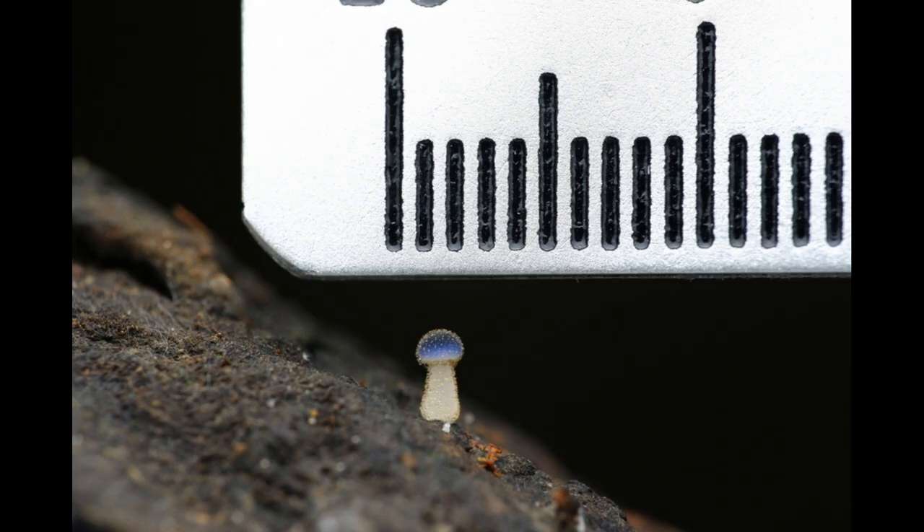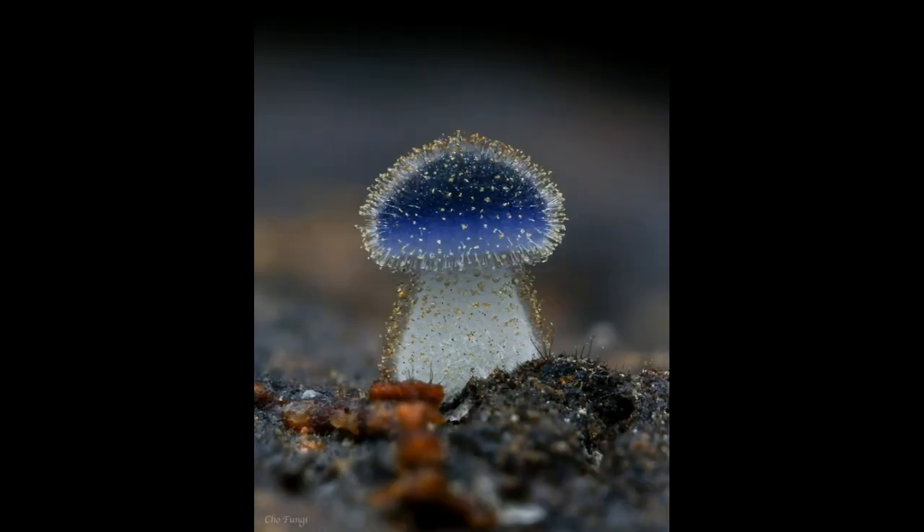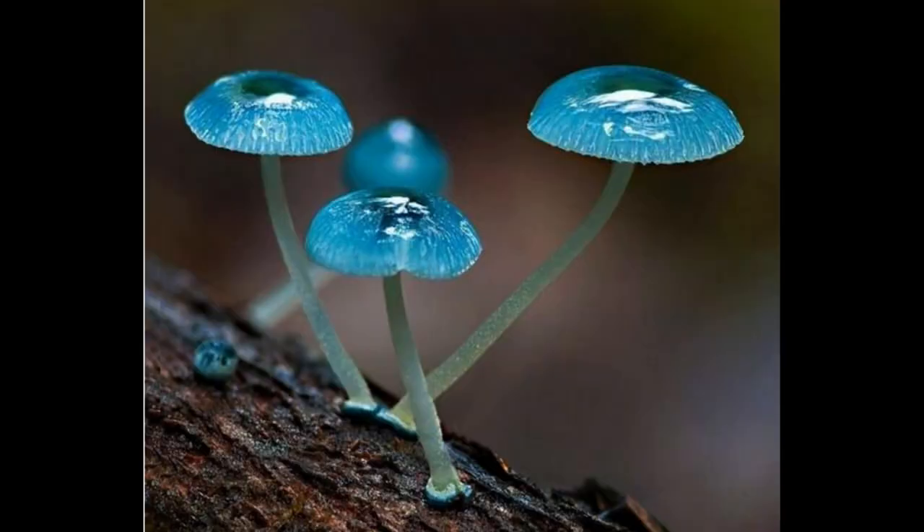It is known for its distinctive blue or purplish-blue cap and is commonly found in New Zealand and Australia. So, while both fungi may have a blue-colored cap or head, they are not the same species.